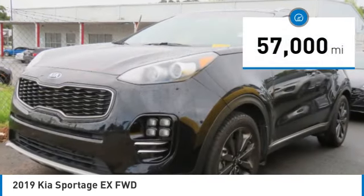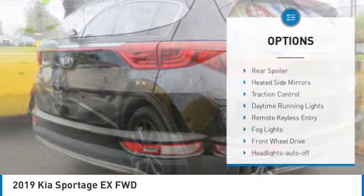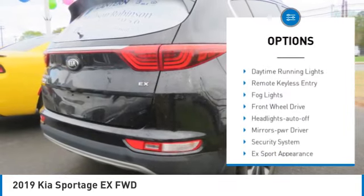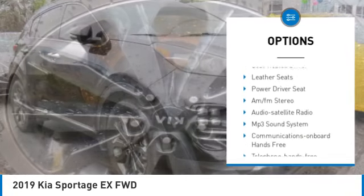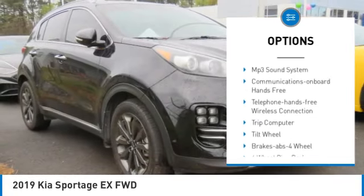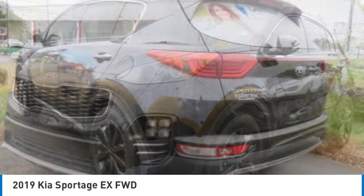This vehicle has less than 60,000 miles. Here are some of this vehicle's great options: rear spoiler, heated side mirrors, traction control, daytime running lights, remote keyless entry, fog lights, FWD, headlights auto off, mirror memory, and security system.